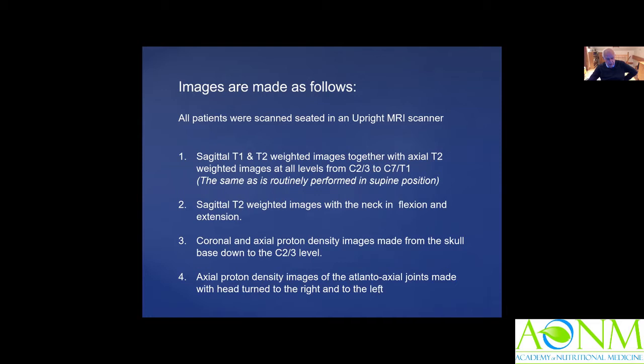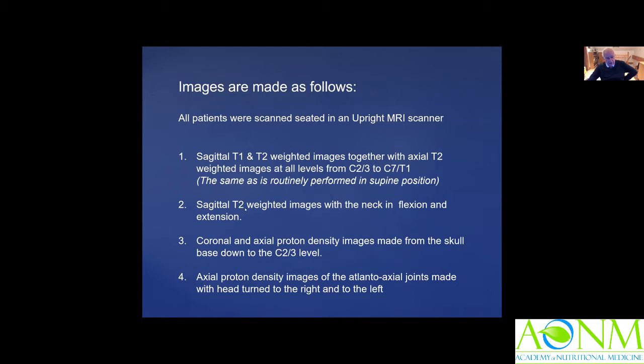In addition to looking at the neck in neutral, we looked at it with T2-weighted images in flexion and extension. We assessed alignment, integrity of the discs, integrity of the neck muscles, facet joint alignment, and whether there was instability of the spine. At the cranial cervical junction, we made measurements of the clivo-axial angle, Grabb-Oakes and Harris measurements, alignment of the atlanto-axial and atlanto-occipital joints, and where possible the integrity of the ligaments of the cranial cervical junction ligamentous complex.